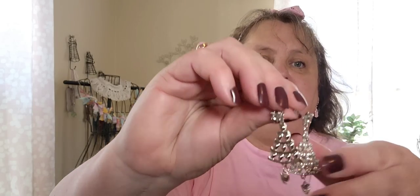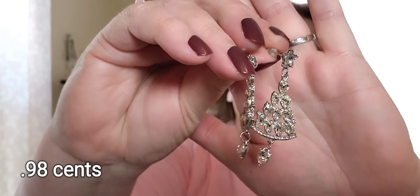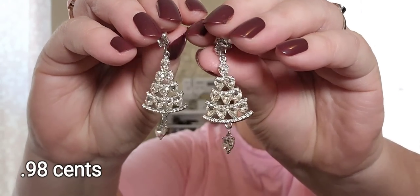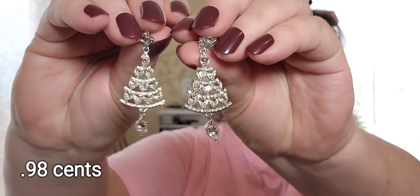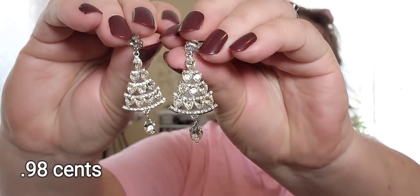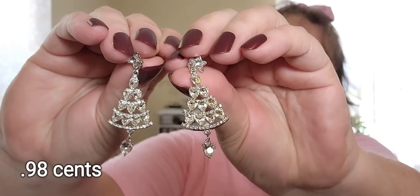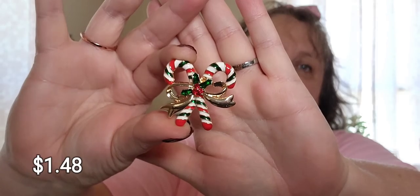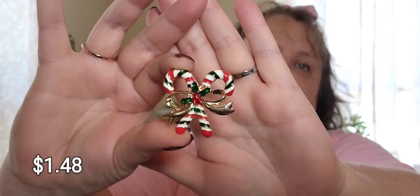Now some Christmassy jewelry. I got these Christmas tree earrings — aren't those blingy? They're really, really pretty and they dangle so nicely. I love them. I also got a candy cane brooch — that'll be pretty to wear on a coat or sweater.